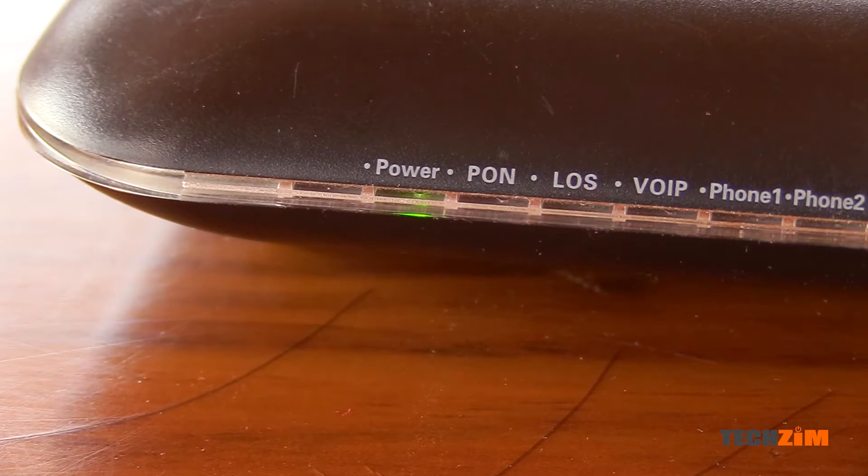The first light is power, which as you all know shows us if the router is getting some juice. It's always on unless there is no power or some part of the router is dead, but what's more important is no other light will turn on if the power light is off.